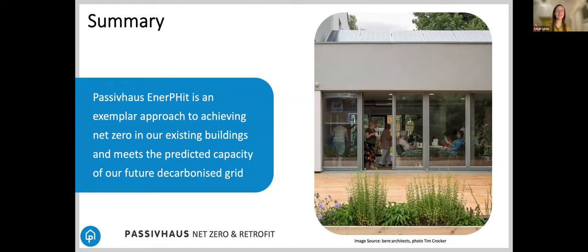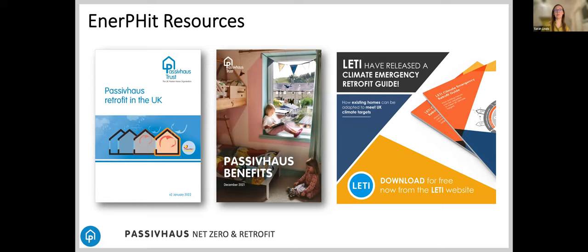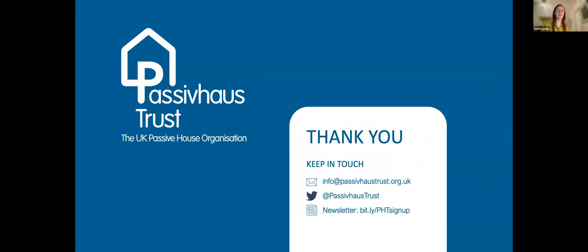Passive House Enerfit is an exemplar approach to achieving net zero in our existing buildings, and it meets the predicted capacity of our future decarbonized grids. I'm going to leave you with those resources and pop the links in an email to Tab to circulate. On that note, I'm going to hand over to Rachel, who's going to talk a little bit about some analysis she's done on the competition building.